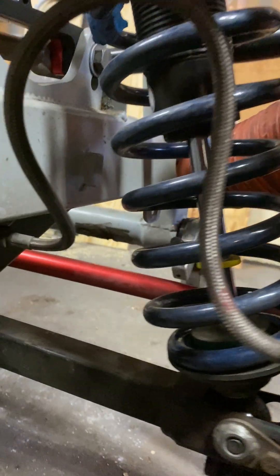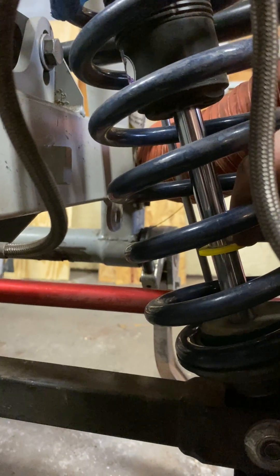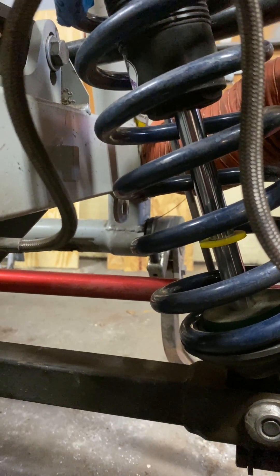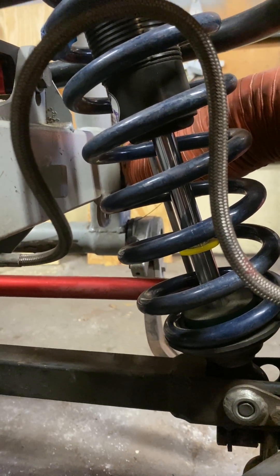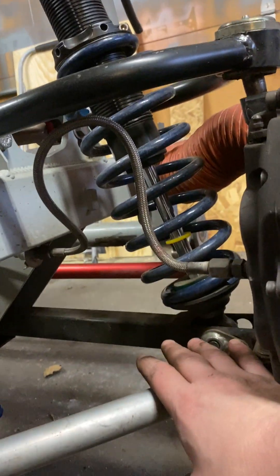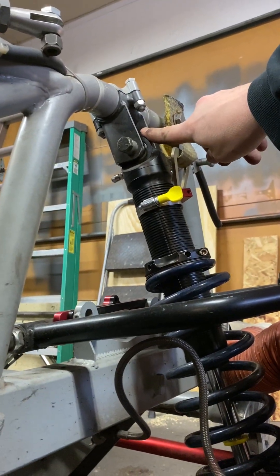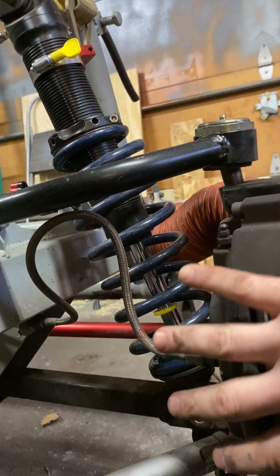Down here you can see the actual shaft of the shock. With this little orange thing — that's a travel indicator. It's pretty useless, to be completely honest. As the lower control arm goes down the track and into the corner, this is going to compress and shove that shaft up into the shock housing. The top of the shock housing doesn't move — that's on the chassis itself. So that's generally how that works.